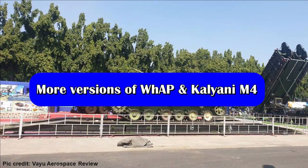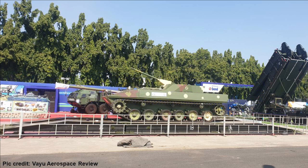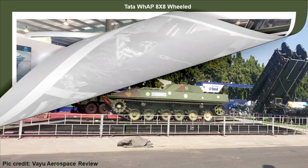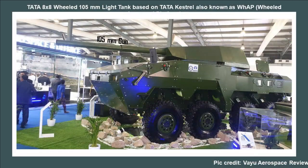During Defence Expo 2022, three versions of the Tata WAP were shown: the ICV or Infantry Combat Vehicle, the IPMV, and the WAP. The Tata WAP appears to be the base or plain vanilla version of the vehicle. The ICV has interesting weapon options and can be integrated with a 30mm or 40mm remote control weapon station with optical sensors having 360-degree surveillance. We have also seen the WAP with a 105mm gun, which acts almost like a light tank.